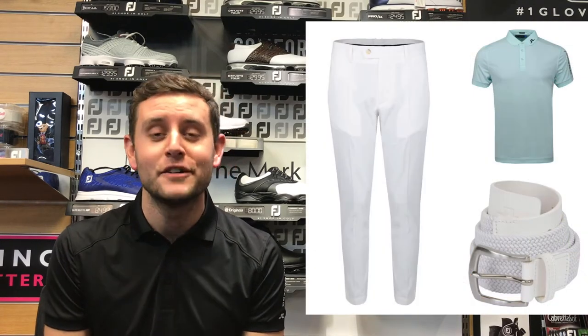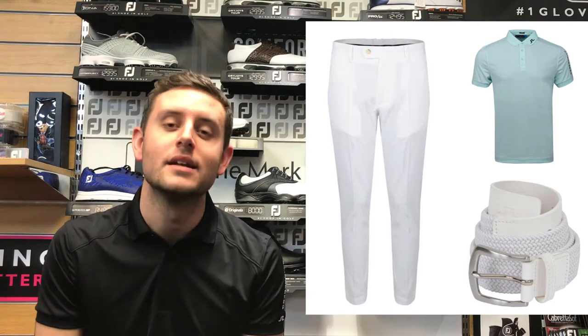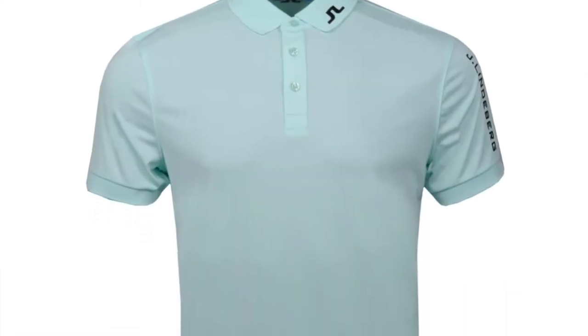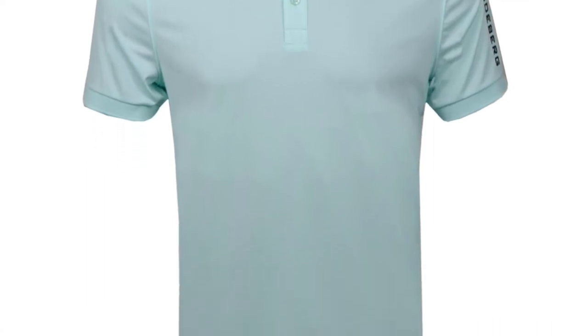Outfit number three is the ultimate in summer JL outfits. I've gone for the Vent trousers again, this time in white, and paired with the Tor-Tec Still Green polo. This green is unreal — the colour is so nice, and in the flesh it looks even better.